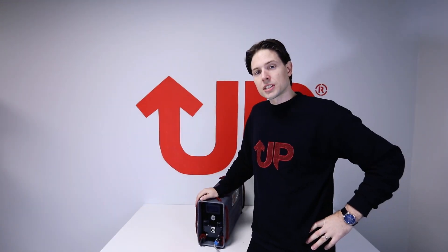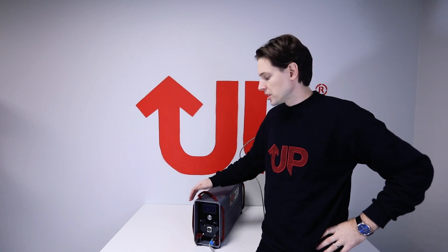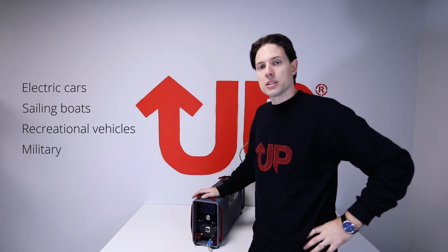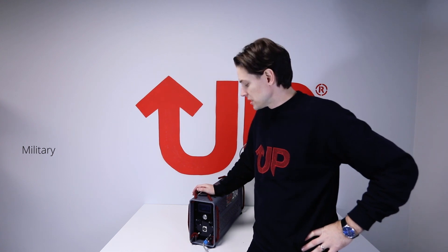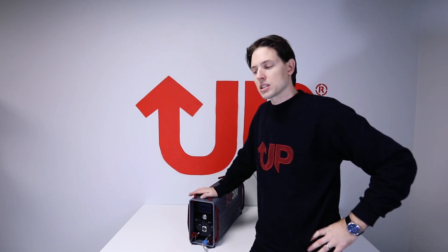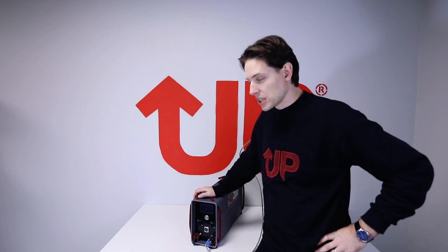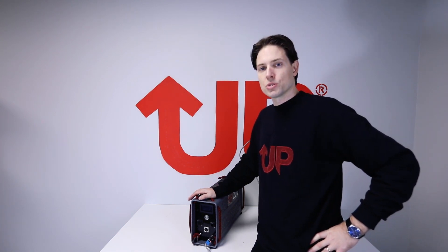UP200 can be used simply anywhere. It can be used to run everything on a sailing boat, and it can also be used in recreational vehicles. What's a really interesting use case is that it can also be used as a range extender in electric cars. There are many, many other use cases for UP200 — so I would say it's a really powerful product, even though the power output itself is only 200 watts.